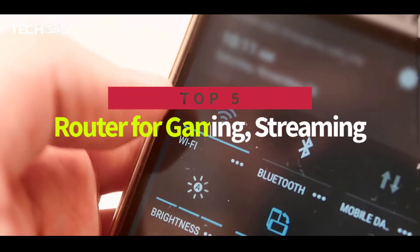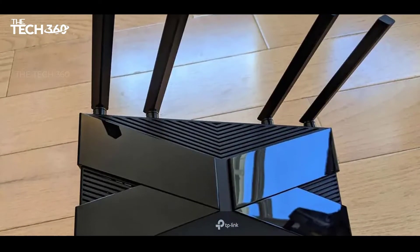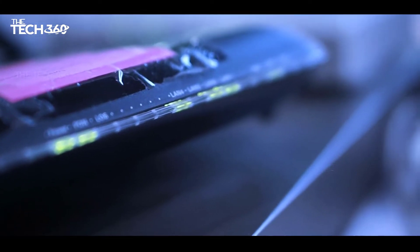Hello there. Today we're going to take a look at the 5 best wireless routers for gaming and streaming in the market for this year. We're going to show you our 5 best picks and talk about whether or not you should buy them. We'll put the links to all of the products mentioned in this video down in the description below. Let's get started.